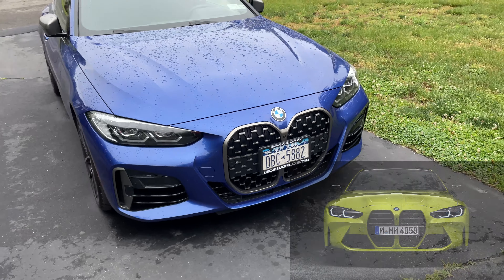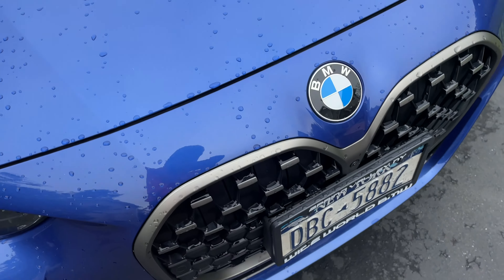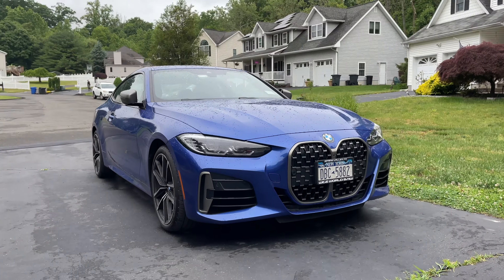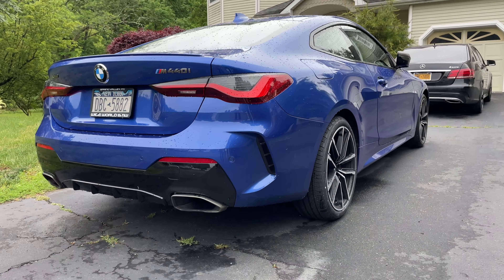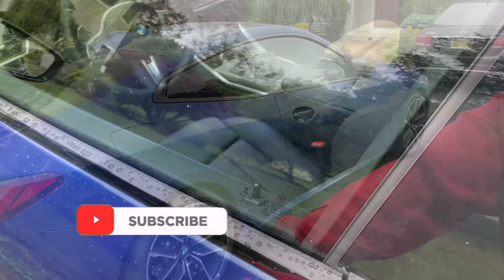The grille is very controversial. I don't like it on the M440i. I like it on the M4s because the cutout of the grille goes through the hood and it looks more aggressive. I really have an M340i, to be honest with you, but the color is beautiful. The back looks really nice, but the front is still controversial in my opinion.